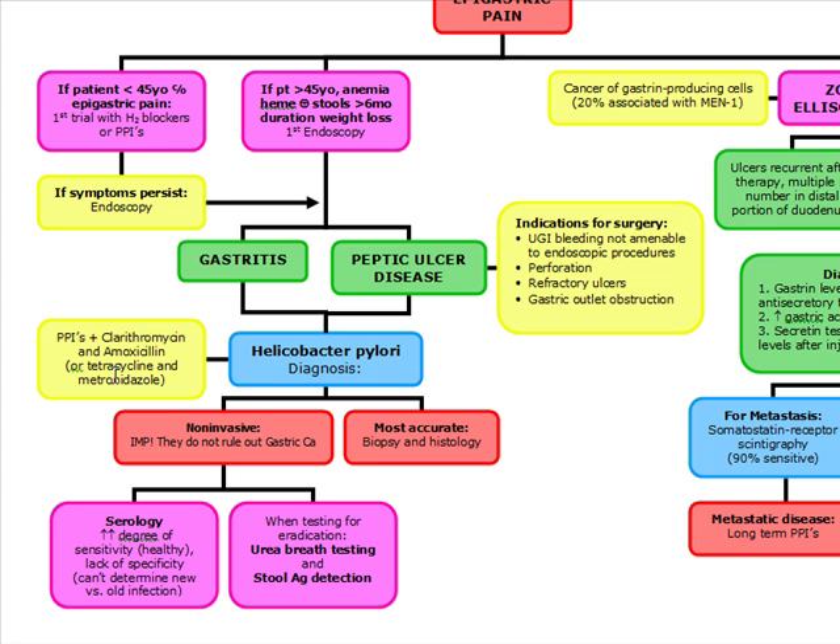You have to remember, you're only going to treat H. pylori if it's associated with gastritis or ulcer disease. If a patient doesn't have symptoms and they have an incidental H. pylori finding, you're not going to treat these patients with triple therapy.